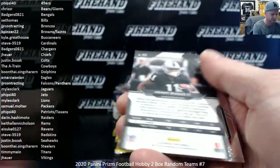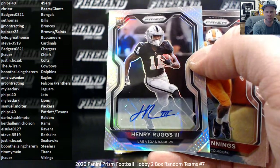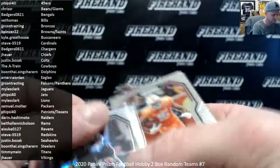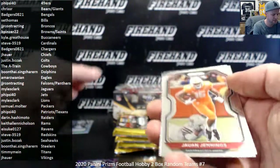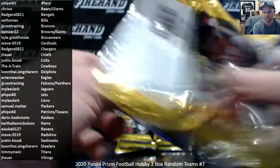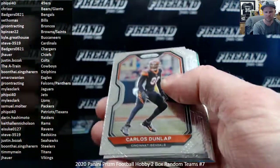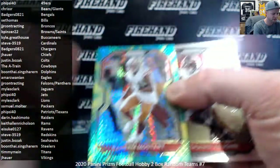Raiders — Henry Ruggs Autograph, going to Darren Hashimoto. If you want it for your PC and want it to look like the rest of the ones you've got, by all means. Hyper Raheem Mostert of the Niners.